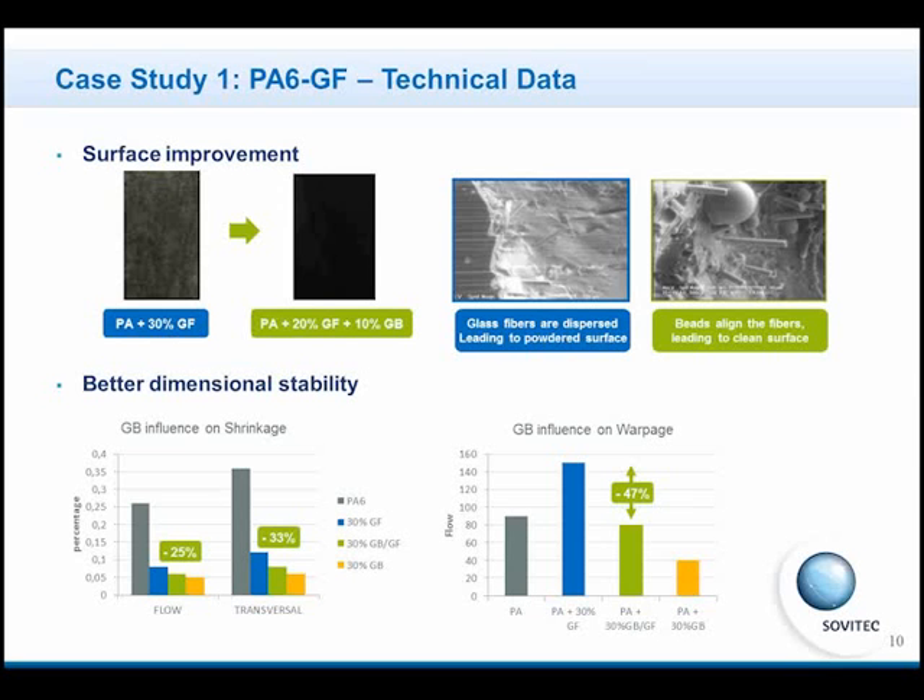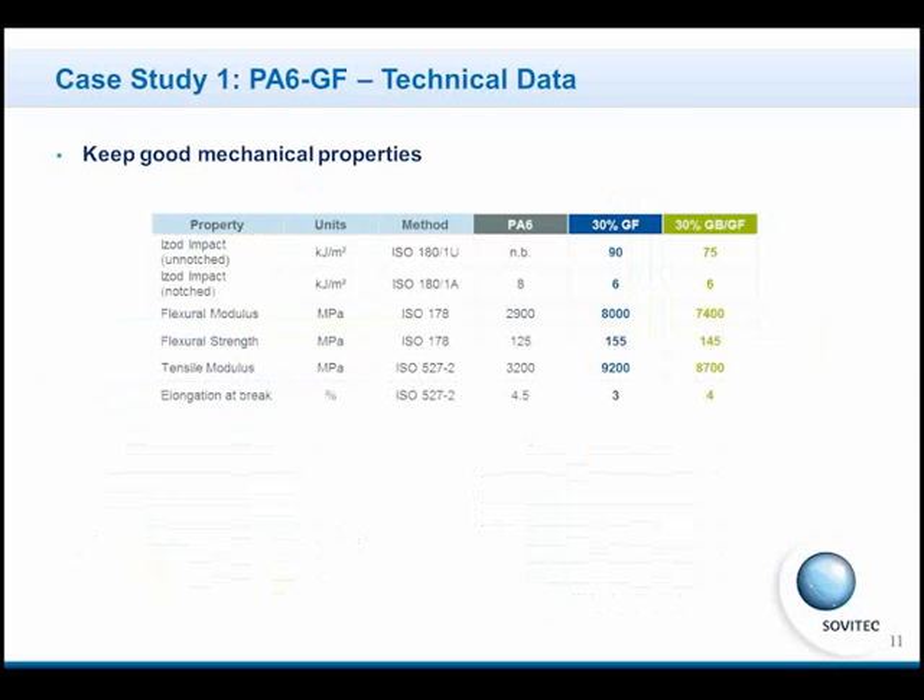When we see these results, the first question is: why not replace all the glass fibers with glass beads? Unfortunately, it is not possible, because if you replace all the glass fibers with glass beads, you will decrease the mechanical properties. Glass fibers are well known to improve mechanical properties; glass beads cannot. So, the blend of glass beads and glass fibers, as decided in this formulation by BMW, can maintain good mechanical properties compared to a formulation using glass fibers only. The goals requested by BMW were obtained.